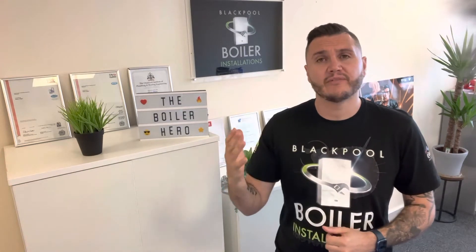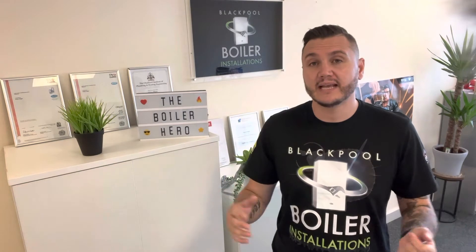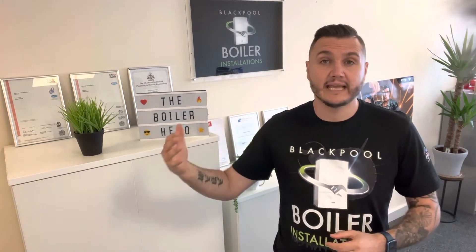Have you ever been left without heating or hot water due to a broken boiler? Do you normally get your boiler serviced? Have you had a newish boiler recently in the last few years? Is your boiler an older boiler? Is your system old — so your radiators and pipework — are they more than eight years old?